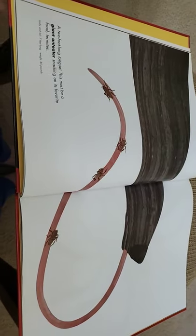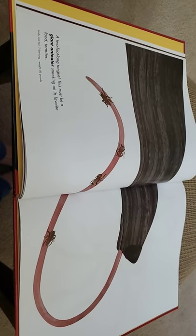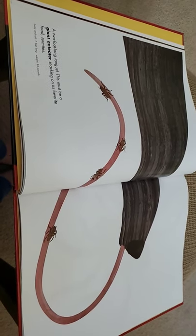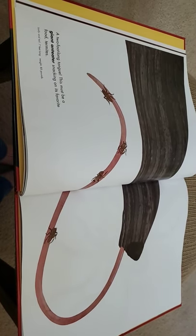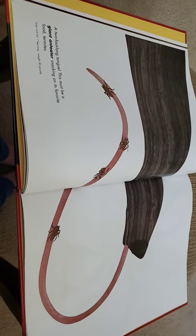A two-foot-long tongue — holy cow, this must be a giant anteater snacking on its favorite food: termites. The body and tail of a giant anteater is seven feet long, so it's just a little longer than a human, and it weighs about 85 pounds.